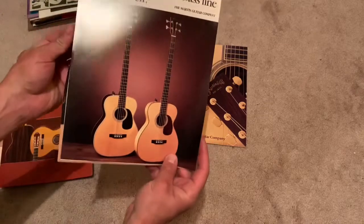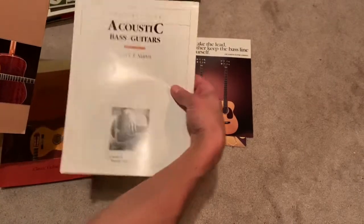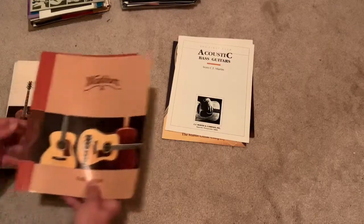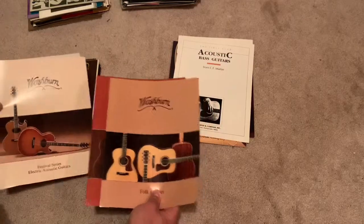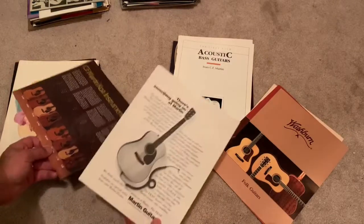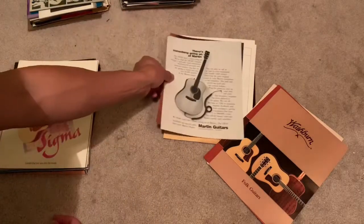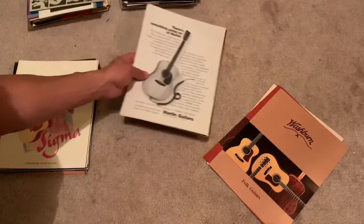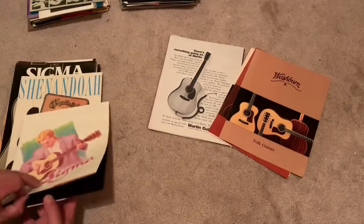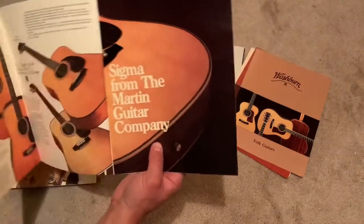It's a nice piece. Washburn — some nice Washburn stuff. I'll put that in the same category. I'm going to keep this Martin stuff together. Now we're getting to what I like — the Cygnus. That's a nice one.